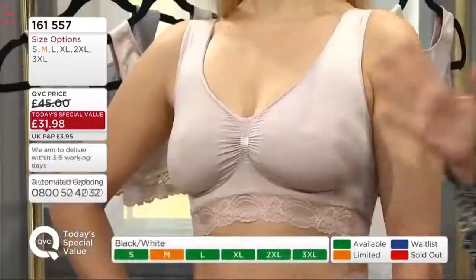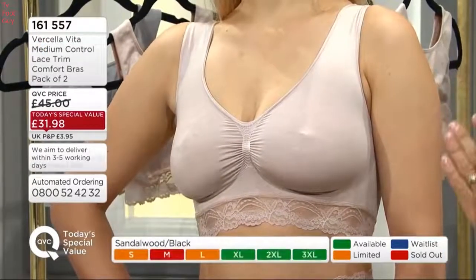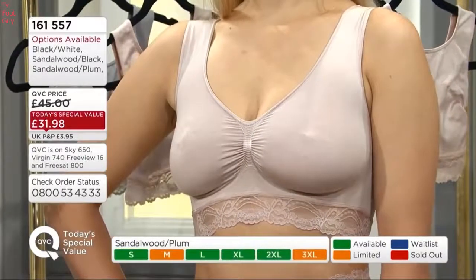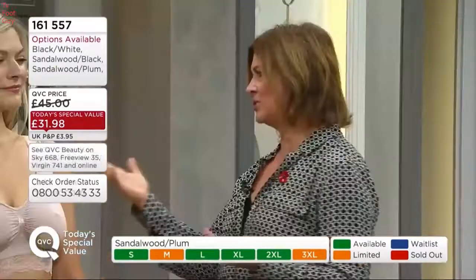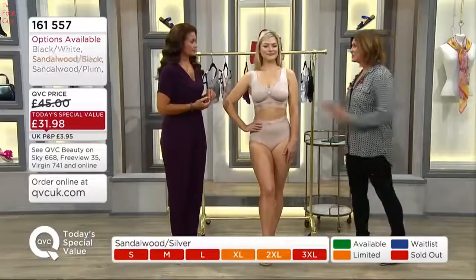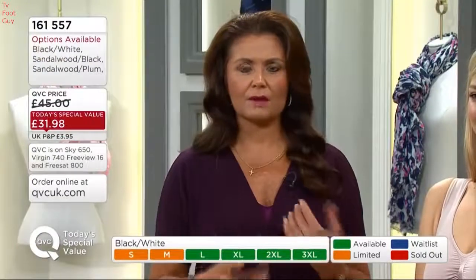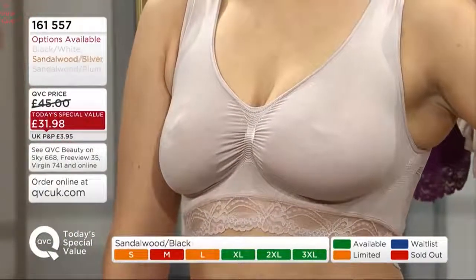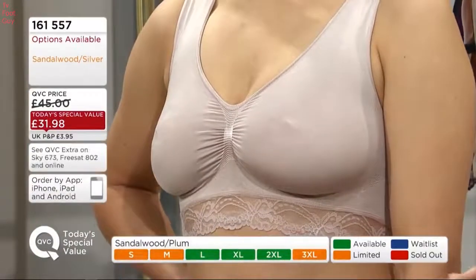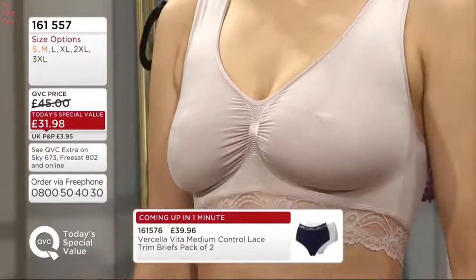You can get the medium in black-white or sandalwood plum, but both are down to the final 10% of stock in those sizes, so you are going to have to be quick — medium is going to be the first size that sells out. Sandalwood silver is going to be the first color that sells out. We've actually lost the black sandalwood and silver sandalwood options in the medium. I love the fact that we do have the matching pants, which are very popular, and we will come on to those and give you the details.